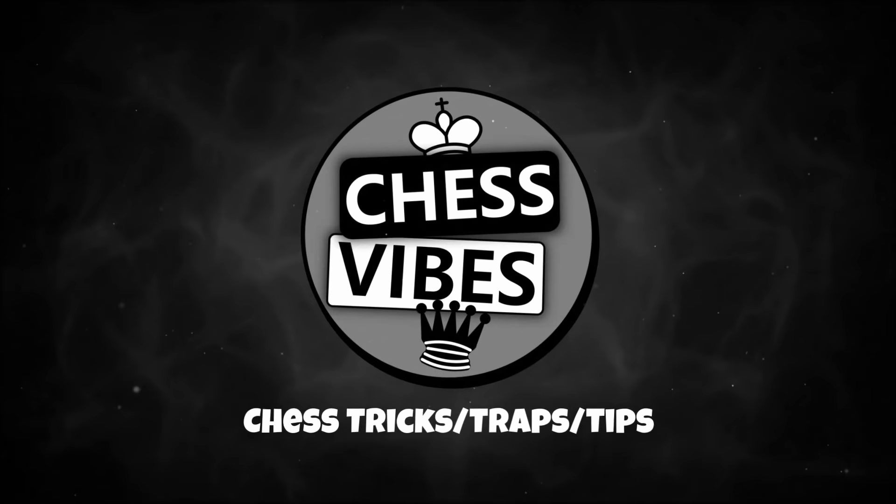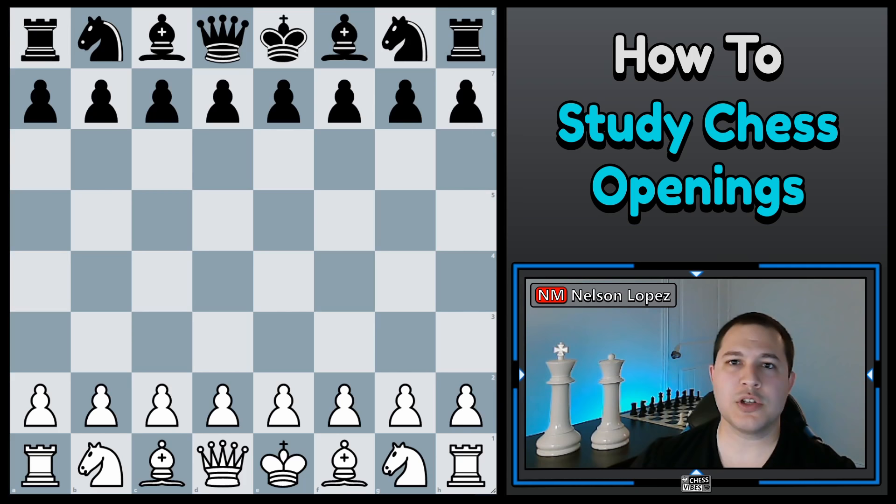Before we jump into the process of how to study openings, I want to mention one thing that's very important. If you are a complete beginner to chess and you just started playing and really don't know much at all, you probably don't want to start with how to learn and study openings. The test I would use is if your games have more than five blunders, you may want to take a second and think this through.